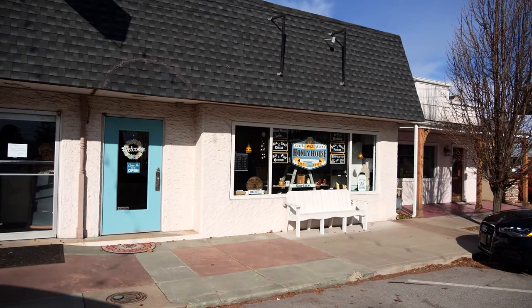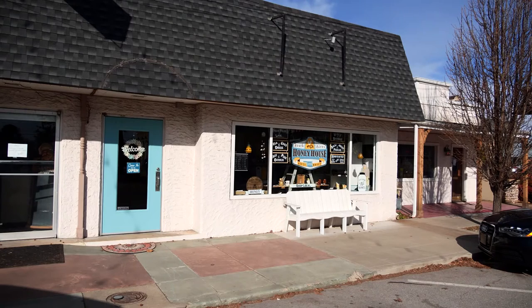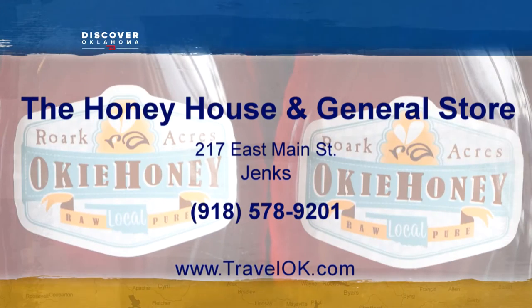This Jenks small Main Street community gives a vibe of local family. O'Rourke Acres Honey is open Tuesday through Saturday. You'll find them at 217 East Main in Jenks, and you can also shop online at RoarkAcres.com.